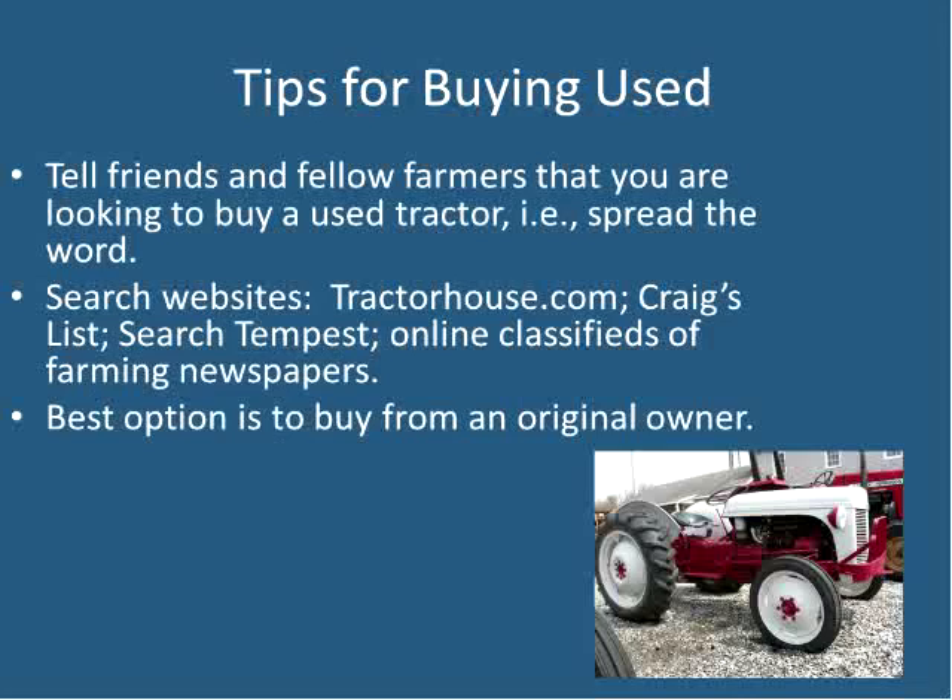For buying used, spread the word and use resources like tractorhouse.com. On Craigslist, use Search Tempest to extend the geographic search radius — a wonderful feature for finding tractors. Farm classifieds and newspapers, now also online, offer many more options.